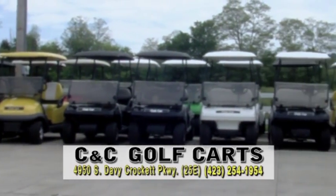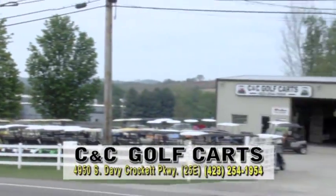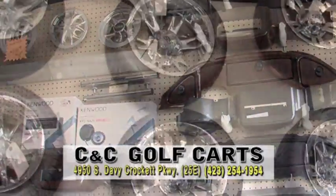CNC Golf Carts on South Davy Crockett Parkway offers reliable used golf carts for far less than buying a new one. There's a huge selection, or have one custom built with the color and accessories you choose.